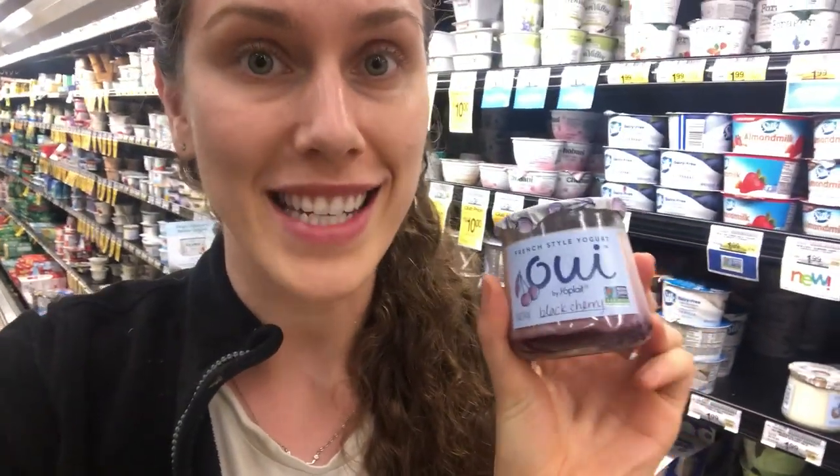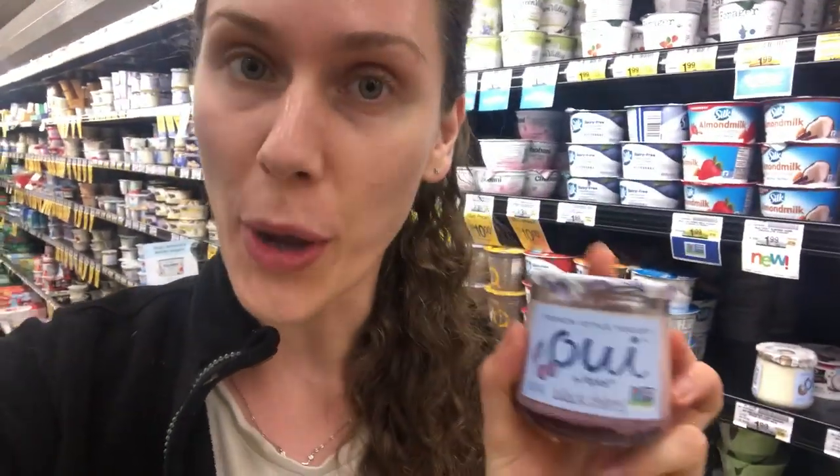We know that probiotics are supposed to be healthy. They colonize our gut and even our blood and other areas of our body. A lot of people try to eat yogurt because they're told that yogurt has some really good probiotics in it. The truth is that there might not be as many probiotics in here as you think, and there might be zero depending on how this product was pasteurized.